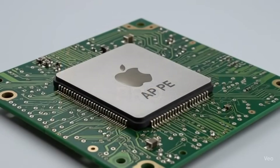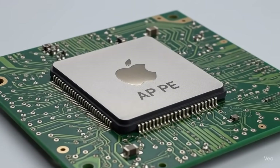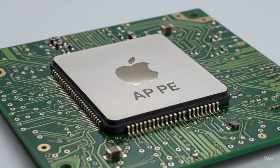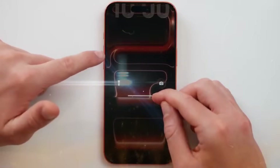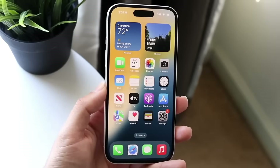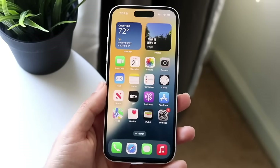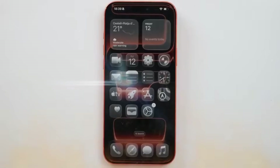Behind the scenes, the largest leap could be the A20 chip. While the A19 in the iPhone 17 series is built on a 3-nanometer process, the A20 is rumored to jump to a 2-nanometer process, specifically the N2 node. That might translate into approximately 15% better performance while consuming 30% less power, probably Apple's boldest processor change yet.